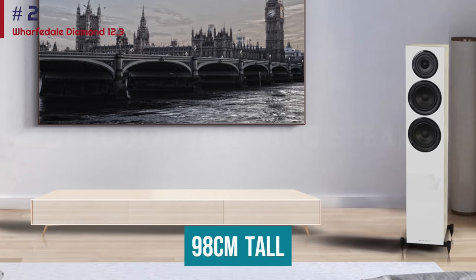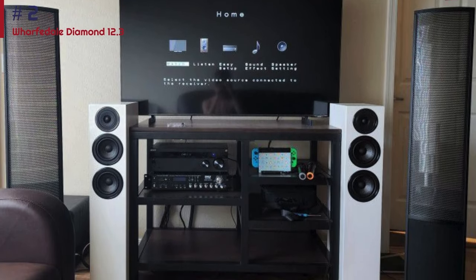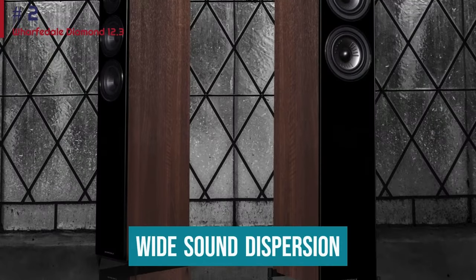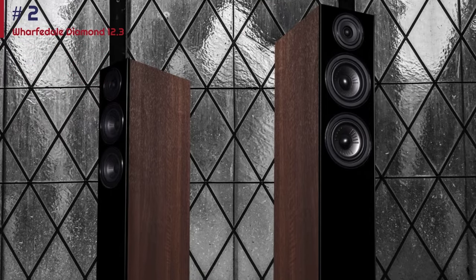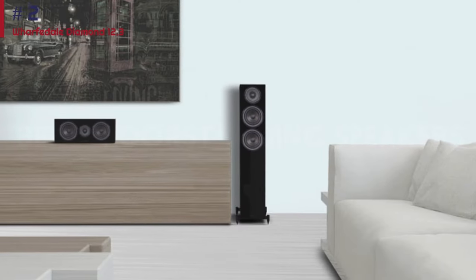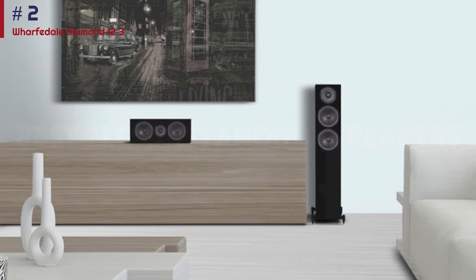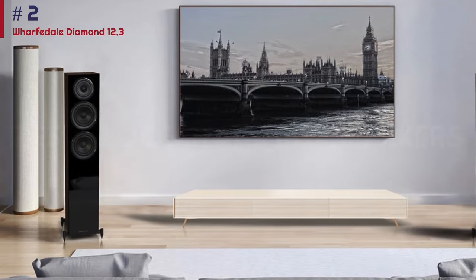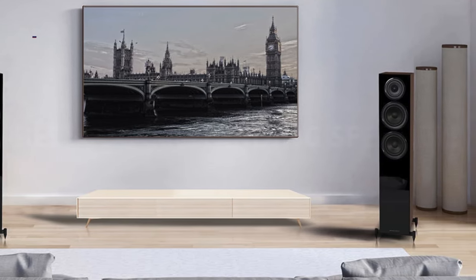At 98cm tall, the 12.3 aren't massive speakers, but they'd benefit from having space to breathe and a bit of inward angling too. Thanks to their wide-sound dispersion, you don't have to worry about being millimeter-perfect. Sonically, they're smooth, even-handed, and wonderfully refined for the money. Feed them a poor signal and they are skilled at revealing the shortcomings without shouting about them. They'll round off rough edges and downplay unwanted aggression without sounding like they're smothering the life out of the music. Great if you want to partner your turntable with a floor-stander without breaking the bank.